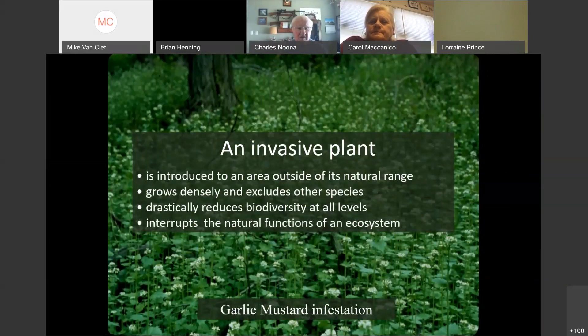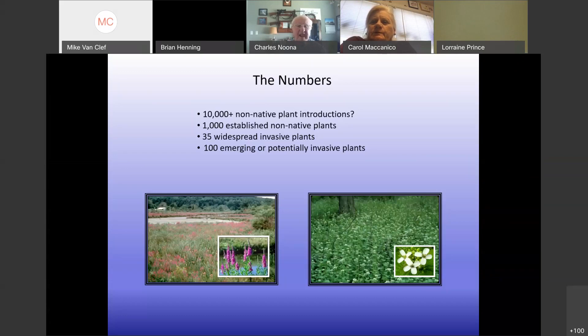Invasive, by definition, means introduced from an area outside of its range, grows densely, and excludes others — with cascading impacts on natural areas. It's estimated that about 10,000 non-native plants were introduced in New Jersey. We know about 1,000 non-native plants are in our flora — plants that have escaped cultivation and now reproduce on their own. Out of that 1,000, only 35 are widespread invasive plants, but there are 100 emerging or potentially invasive species, and this number keeps ticking up every year.